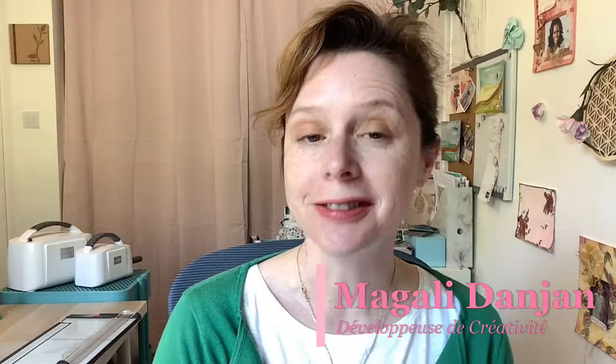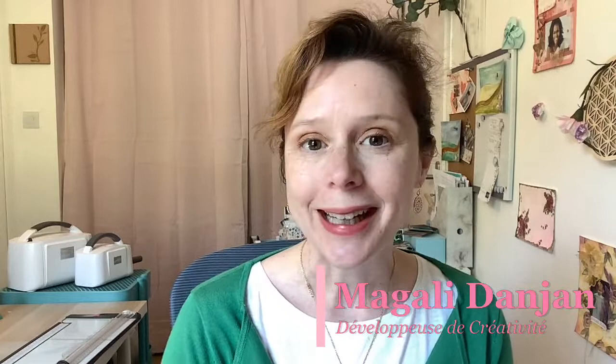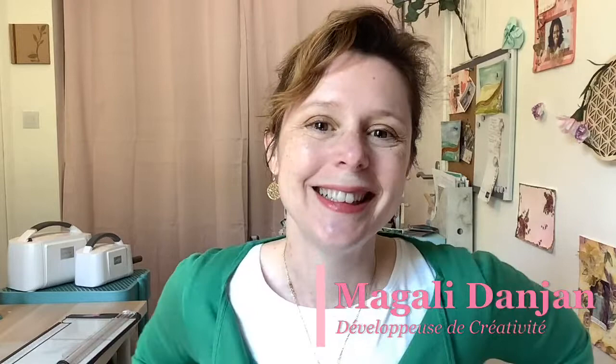Bonjour et bienvenue dans ce live créatif du vendredi. Installez-vous tranquillement, il est un peu plus de 14h chez nous dans la région toulousaine. Un beau temps ce profil et un magnifique week-end pascal. Comment allez-vous ? On est là pour souffler, se détendre, passer un bon moment créatif, un moment de partage. Bienvenue à vous.